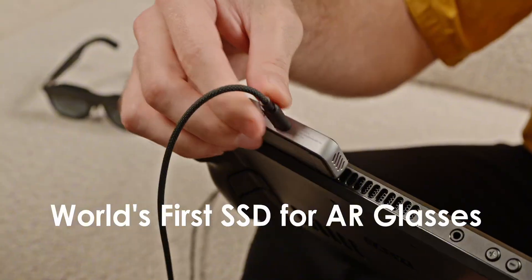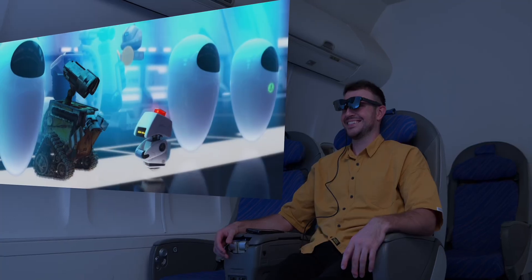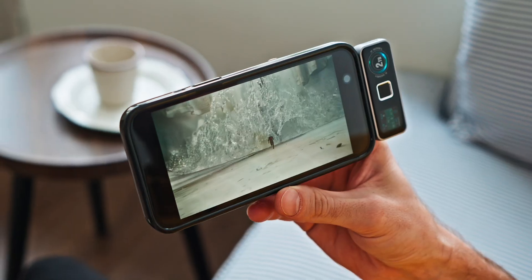Play games in full immersion with your AR glasses. Watch movies anywhere, anytime using 2-Pan Pro SSD with your phone.